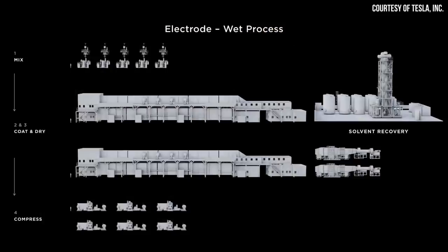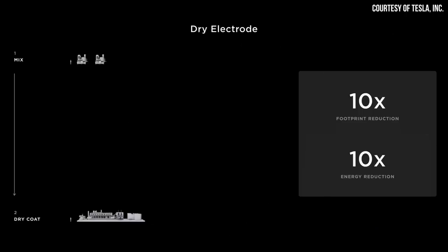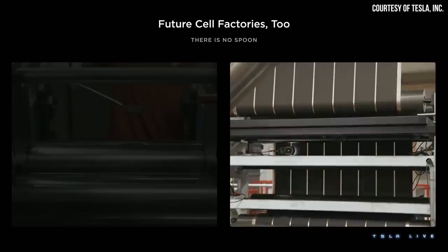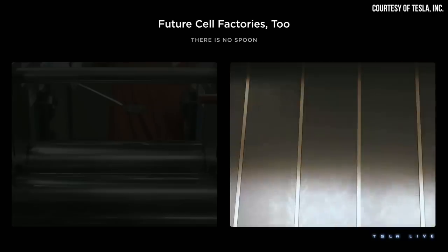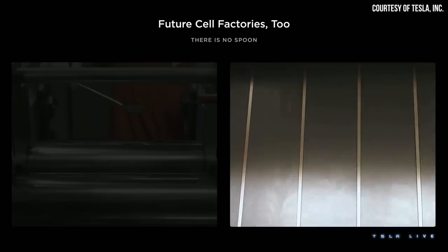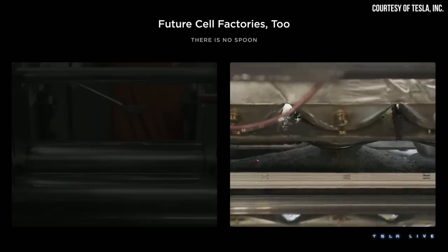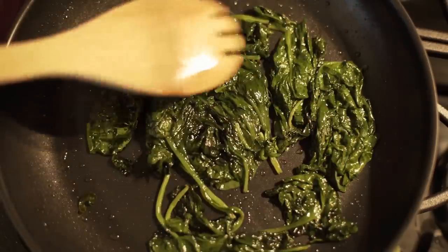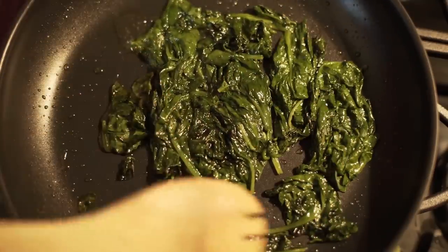By using a dry electrode manufacturing process, Tesla is able to eliminate the drying ovens and toxic solvents from the battery manufacturing lines. This dry process involves mixing active electrode materials with a polymer binder to form a dry powder that is then laminated onto an electrode foil using heated calendaring rolls. The primary material used as a binder in Tesla's dry electrode manufacturing process is PTFE, which is an extremely durable and heat-resistant polymer often used to provide a nonstick coating on cookware, also known by the brand name Teflon.